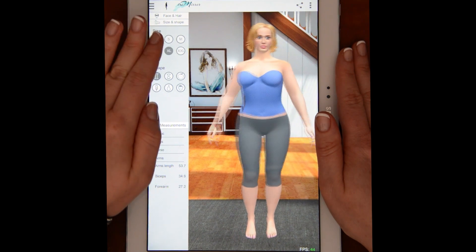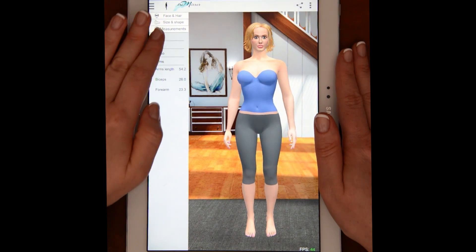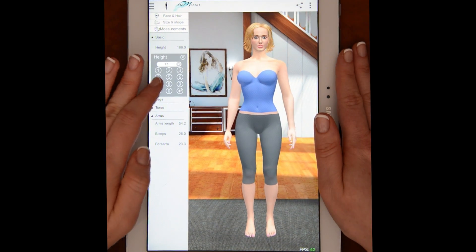You can begin by selecting an avatar and quickly choosing the size you usually wear and your body shape. Then you can tweak your basic measurements and if you feel like it, more detailed ones.